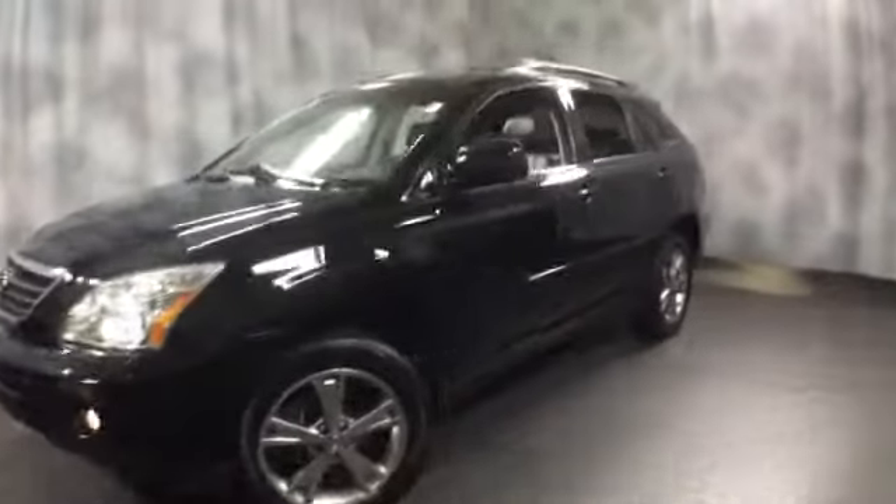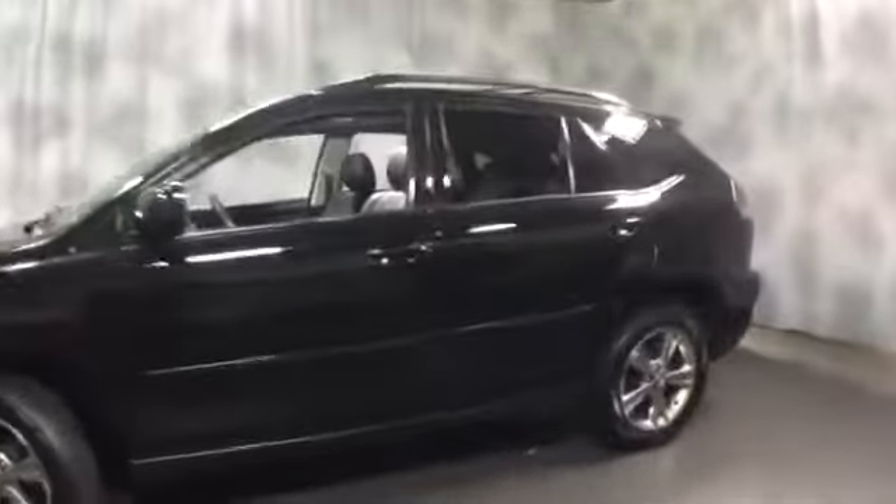The exterior color is obsidian with black leather interior. Nicely equipped with HID projector headlamps, integrated fog lights, and aluminum alloy wheels. It's tinted all the way around. More exterior features include a rear spoiler and a set of roof rails.